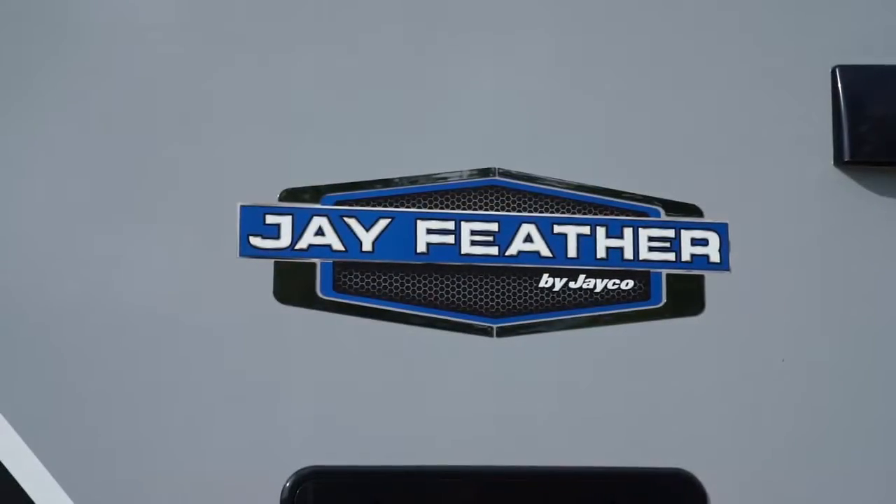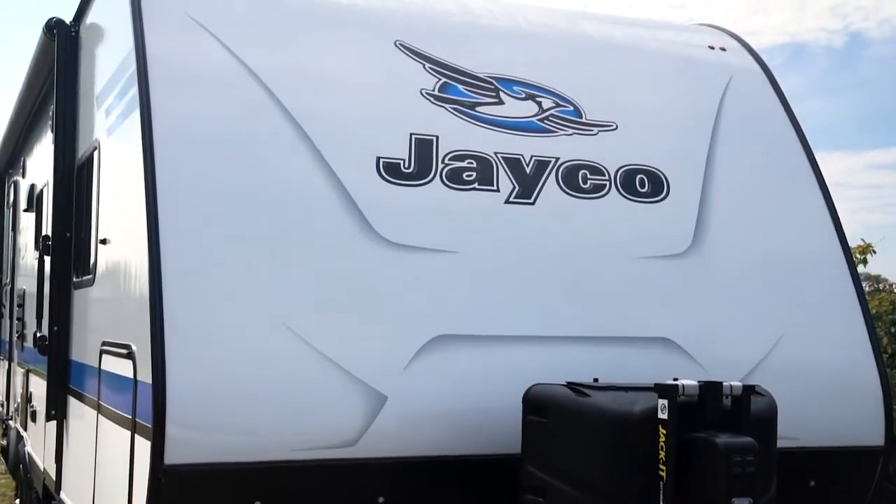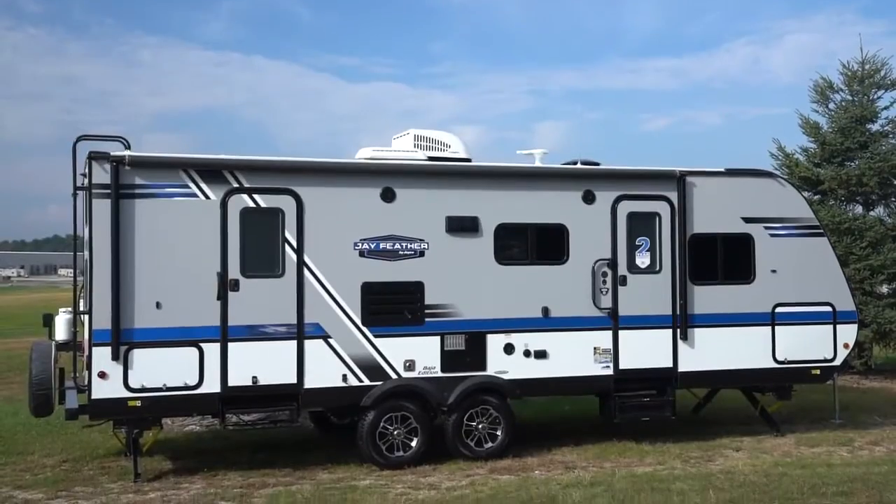Catering to a wide range of tow vehicles, this ultralight trailer is sure to fit the bill. Introducing the 2019 Jayco Jayfeather.